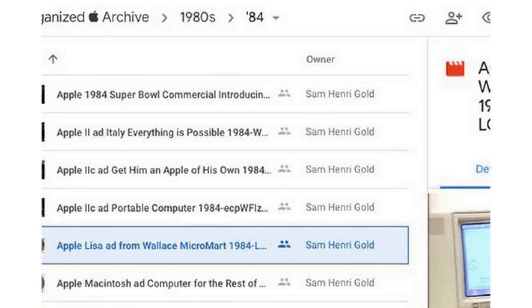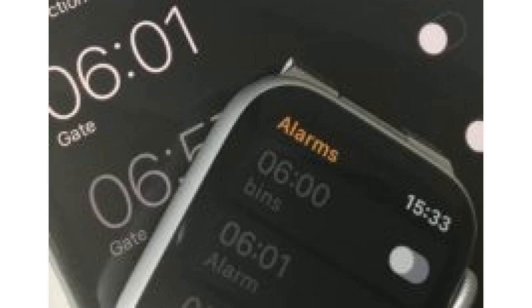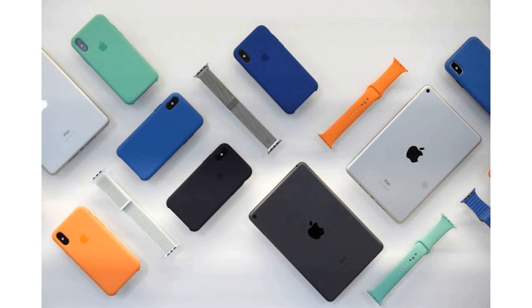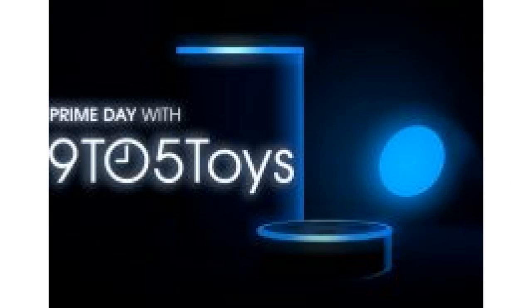The archive mainly features the company's TV ads, but there are also promotional features, product photos, and print advertisements as well. Gold notes that he began archiving the videos a couple of years ago after the Every Apple Video channel on YouTube stopped updating.